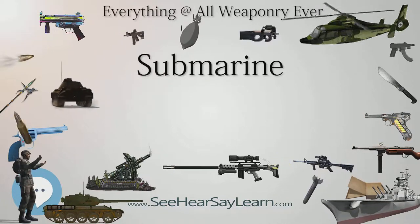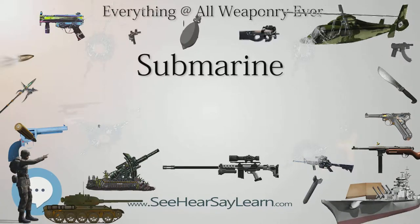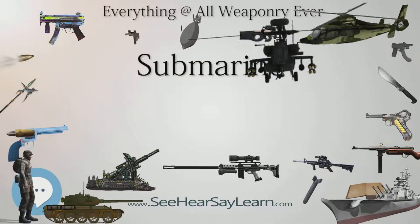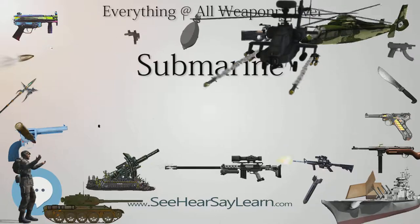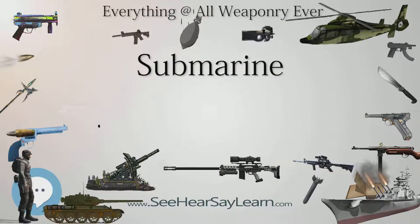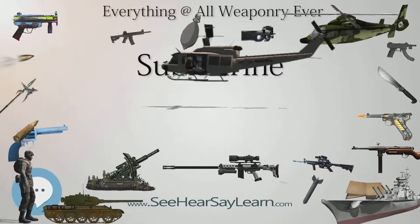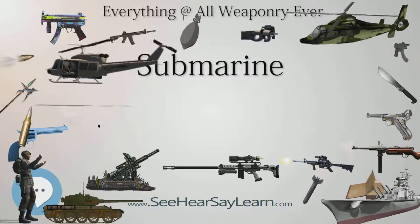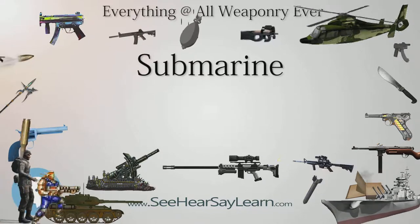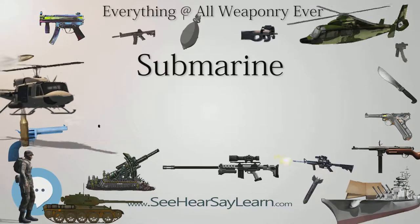Submarine design took off during the 19th century, and they were adopted by several navies. Submarines were first widely used during World War I, 1914–1918, and now figure in many navies large and small. Military uses include attacking enemy surface ships, merchant and military; attacking other submarines; aircraft carrier protection; blockade running; ballistic missile submarines as part of a nuclear strike force; reconnaissance; conventional land attack, for example using a cruise missile; and covered insertion of special forces.